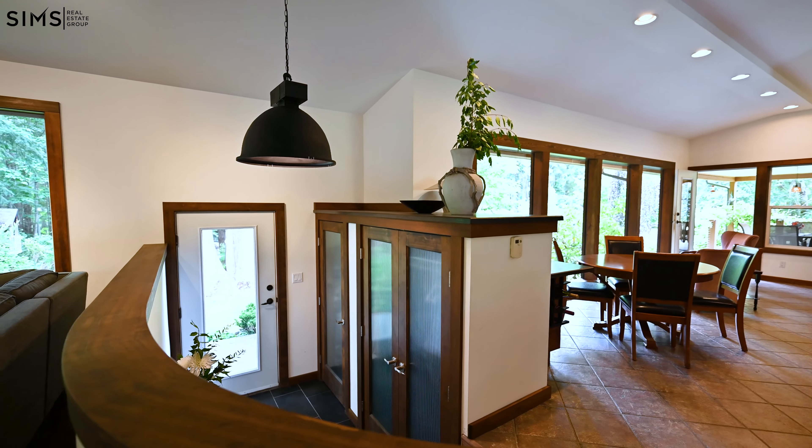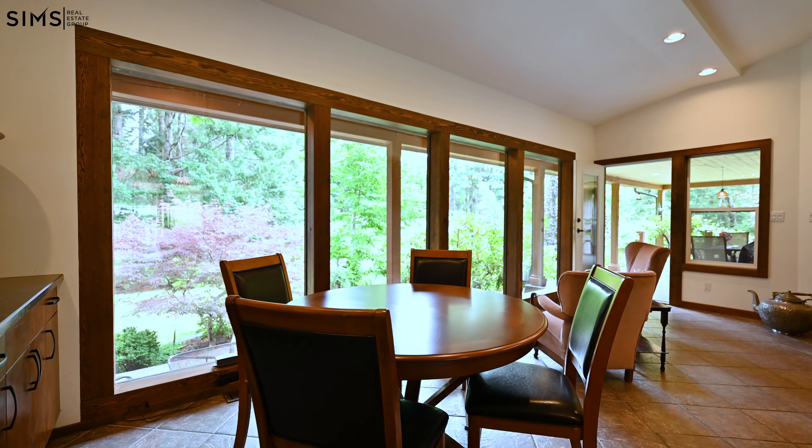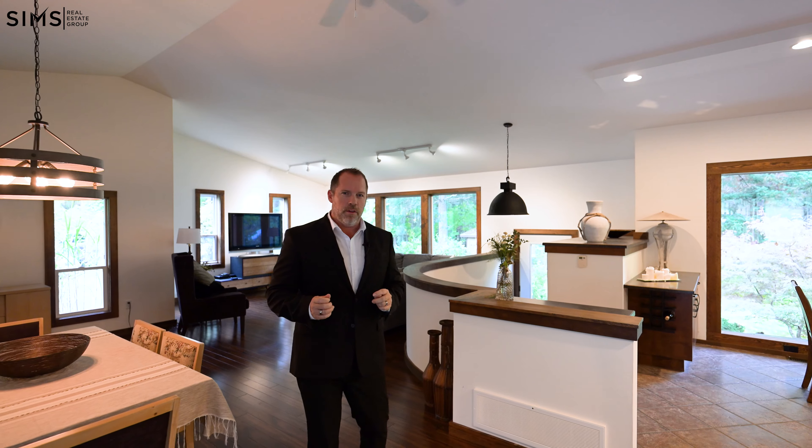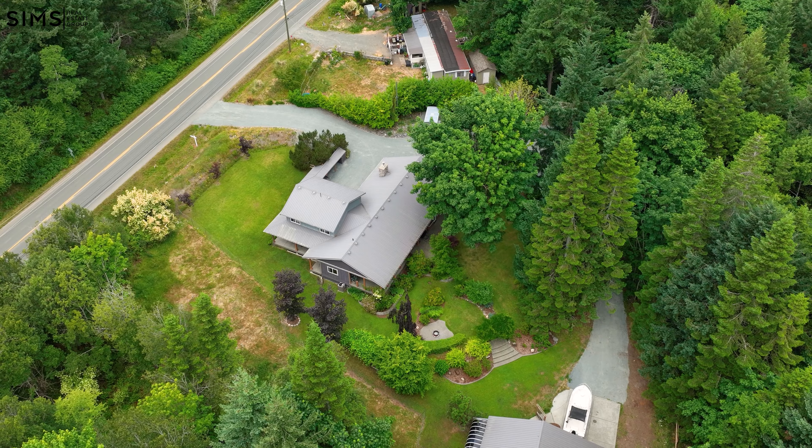Here we are in this 2,700 square foot architectural masterpiece. This home is beautifully laid out with tons of open concept living space throughout. Let's go on through and take a look at this beautiful property on this 2.75 acres of pristine land.